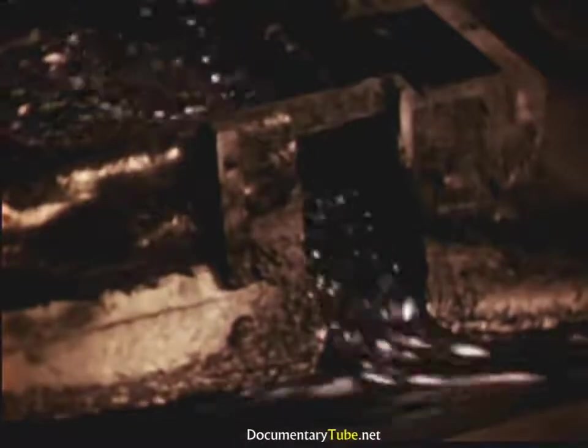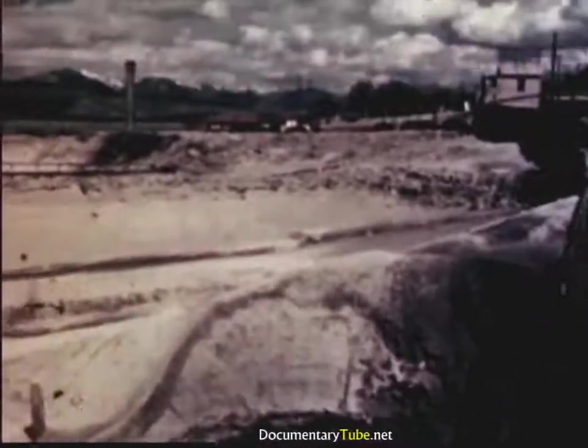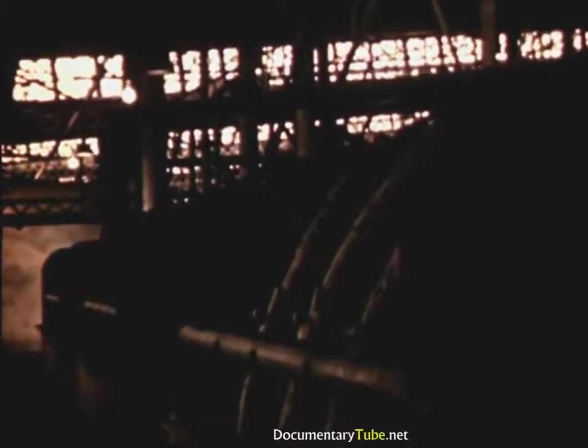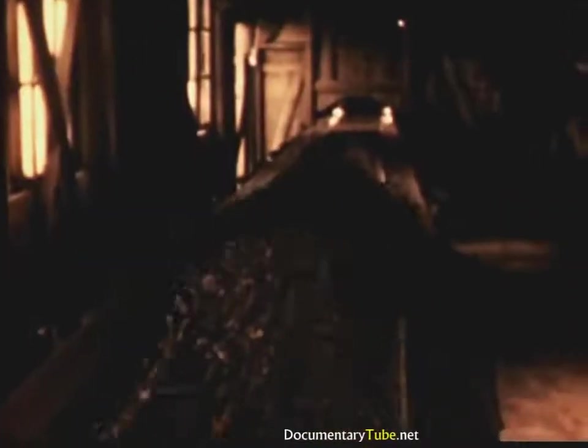This is called the flotation process, because the powdery particles containing copper — known as copper sulfide — actually float to the top with the bubbles. The froth is drawn off the top, while the mud and waste are drawn off underneath and carried out to a dump which covers seven and a half square miles. The copper sulfide is removed from the bubbles by disc-shaped canvas filters. Strong suction causes the sulfide to stick to the canvas as it rotates through the bubbles. The suction is then changed to pressure, and the sulfide falls off as copper concentrate — 30 percent pure copper.